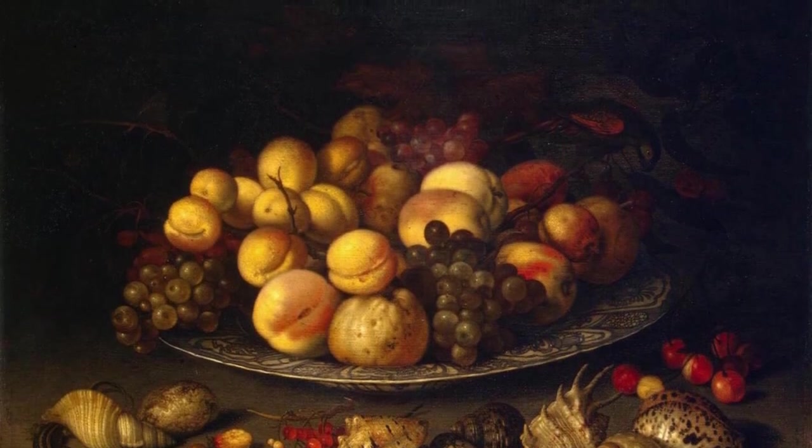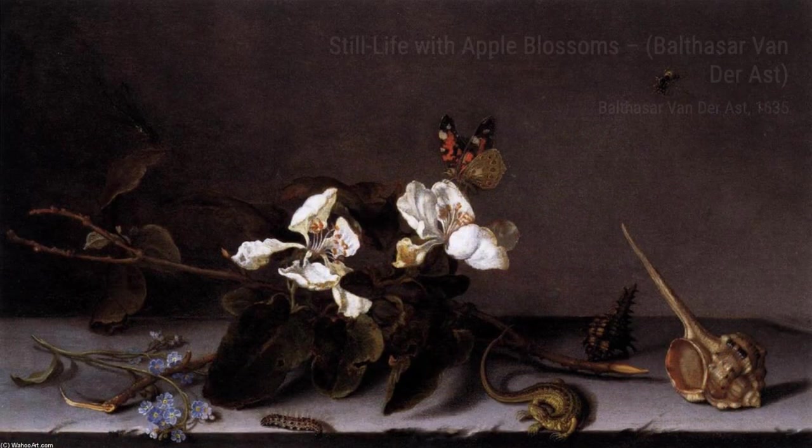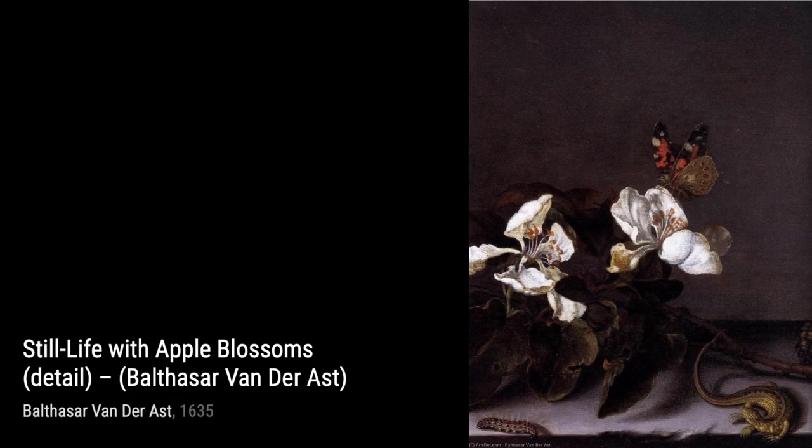Tulip showcases van der Ast's ability to capture the essence of a single flower. The delicate petals and the vibrant colors make this painting a true celebration of nature's beauty. Lizard and Shell combines the elegance of a shell with the curiosity of a lizard — the intricate details and the juxtaposition of different elements create a sense of intrigue and wonder.